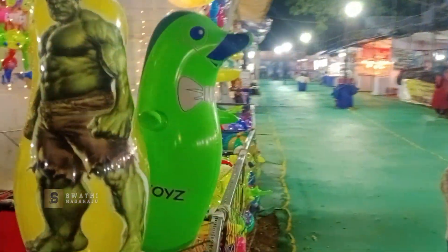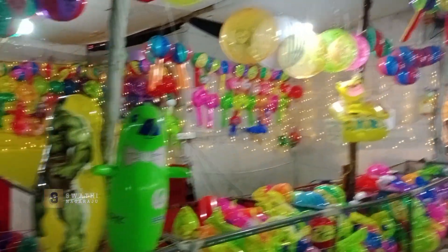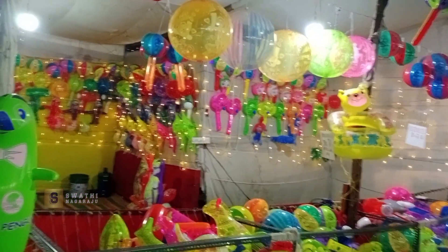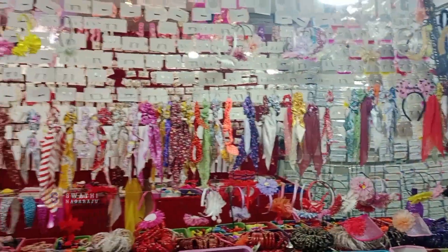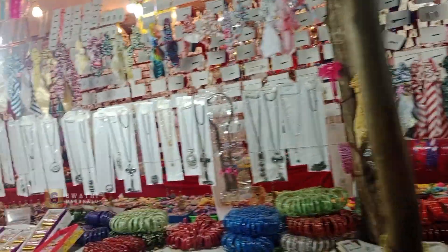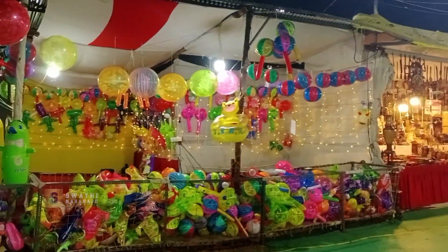We have found the first picture at the fixed rate of 60 rupees. So there is no bargaining here, but it is not unreasonable. There is a complete jewelry section here — chains, ribbons, bangles, etc.